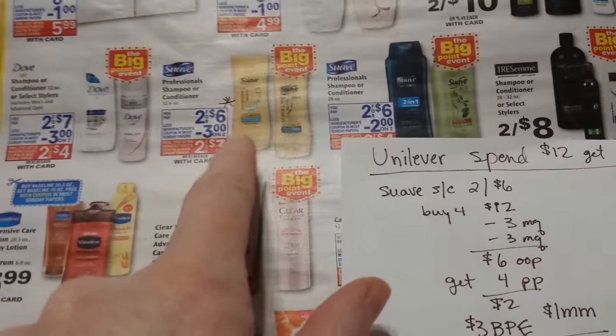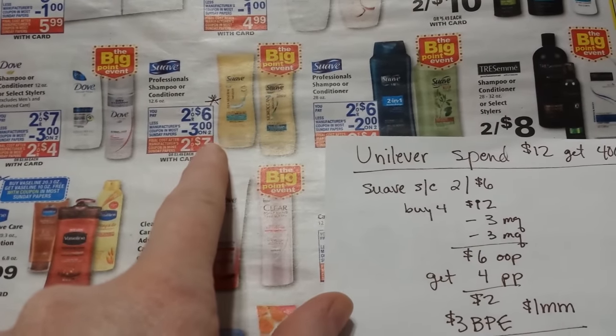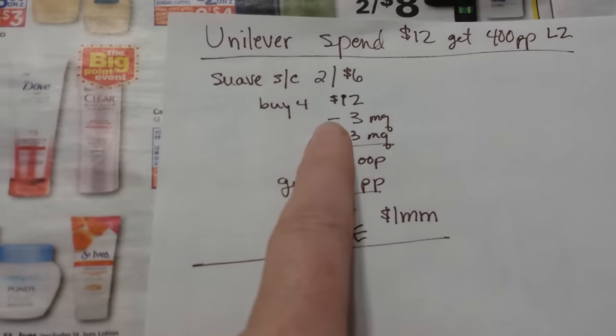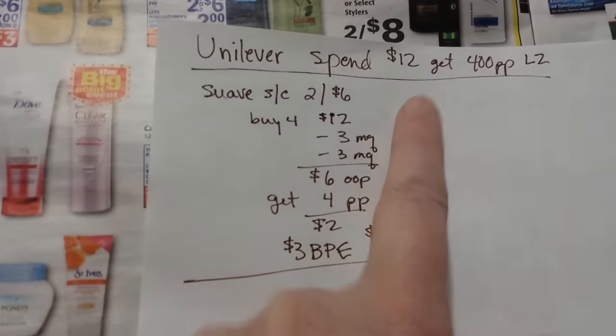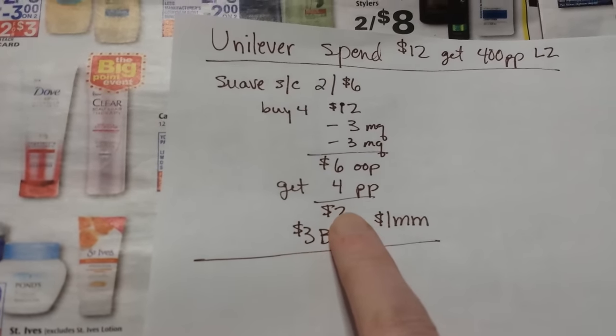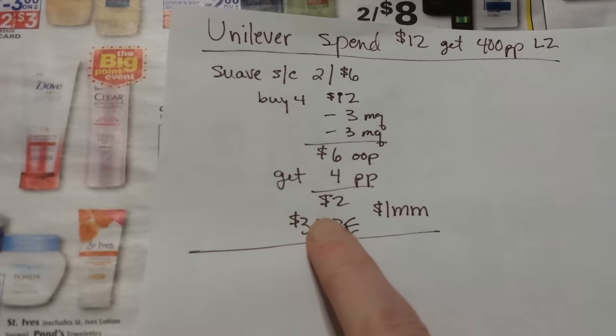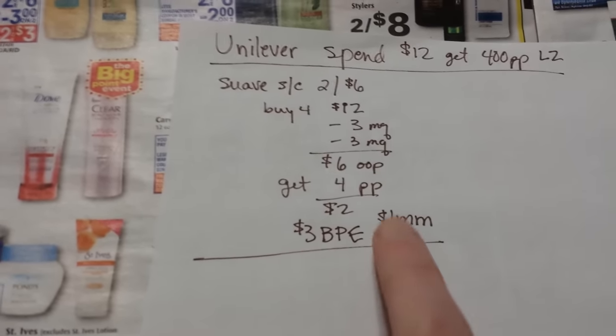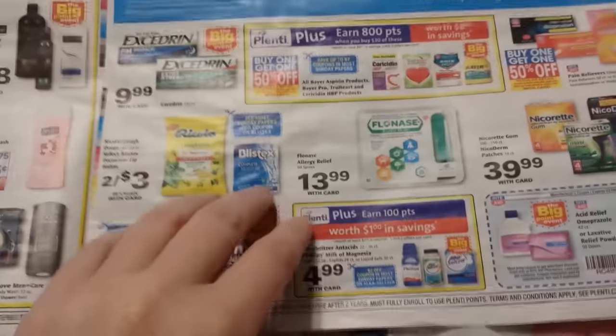The easy deal to spot is Suave Shampoos — there's a $3 off 2 coupon coming in the paper. If you got four of them, that'd be $12. With two of those coupons you pay $6 and get 400 points back — that's $2. The Big Point Event will give you $3 back, making it a dollar moneymaker. It's going to vary depending on what coupons we get.